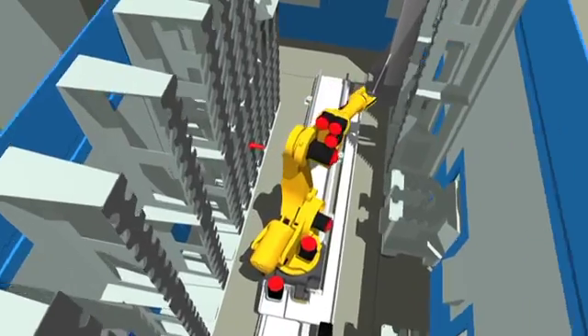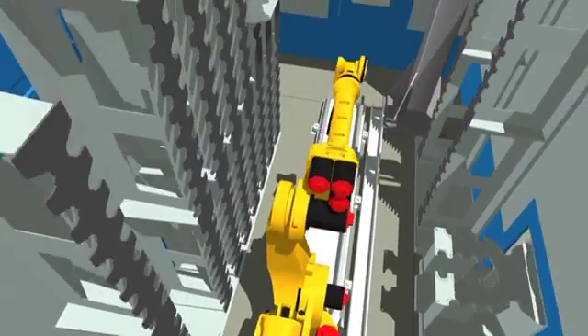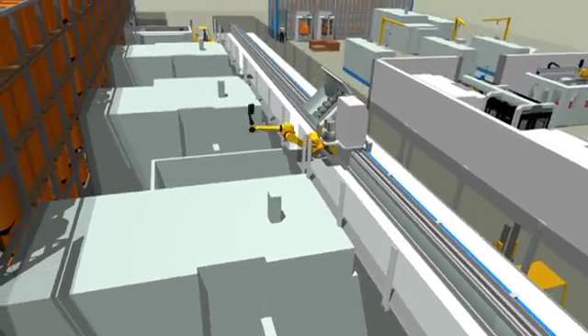The CTS consists of a central storage in which one or two robots transfer the tools, and a gantry robot that transfers the tools between the tool storage and the machine tools.